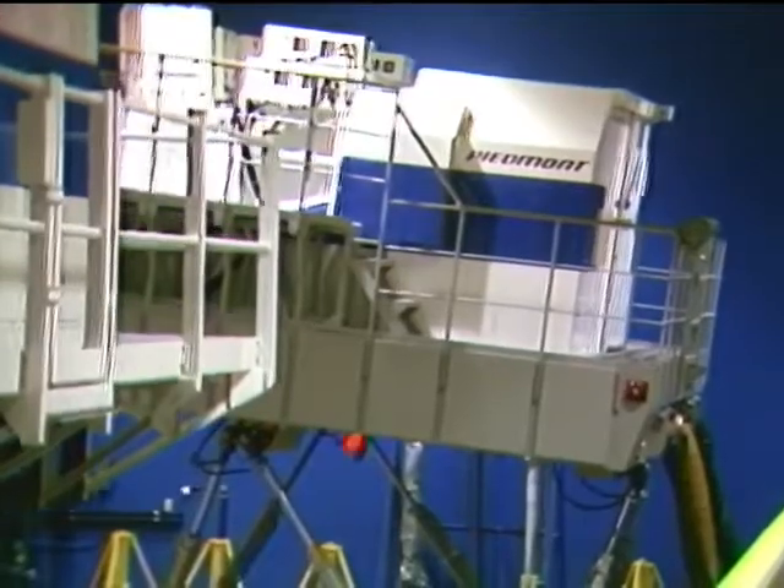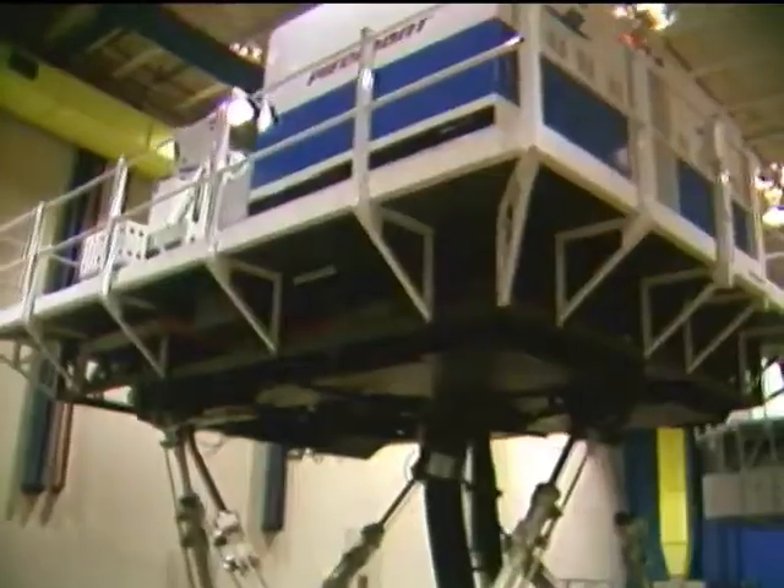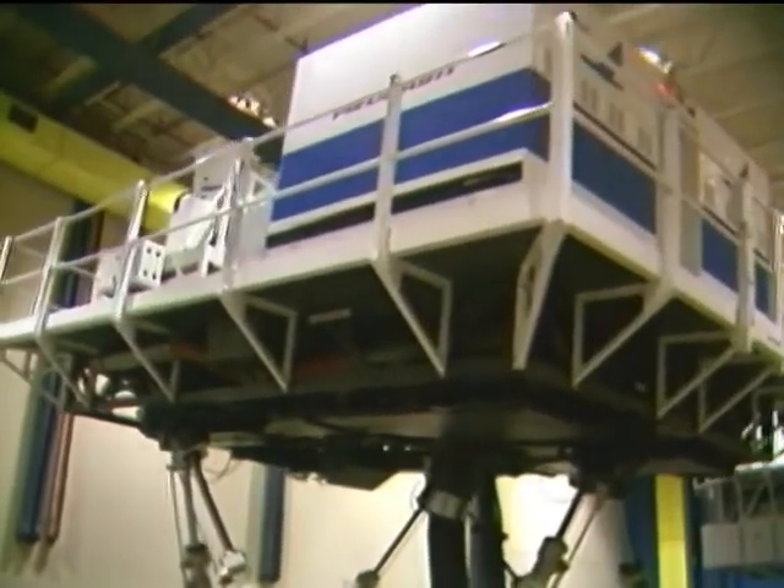A flap problem, a hydraulic problem, an engine fire — we're trained to handle those situations, but some problem that came up that we really didn't anticipate would frighten one. But I don't think many people would be petrified as a passenger may think; rather, if this situation develops, let's correct the situation and not hurt a lot of people.